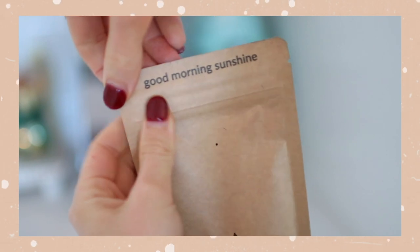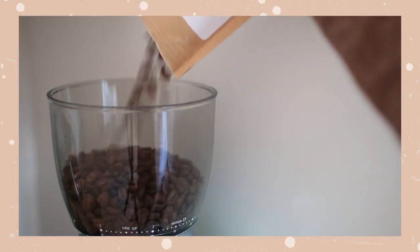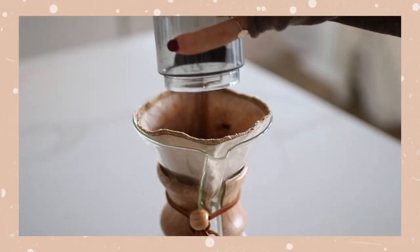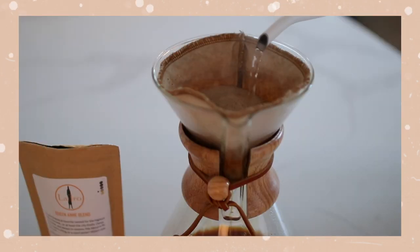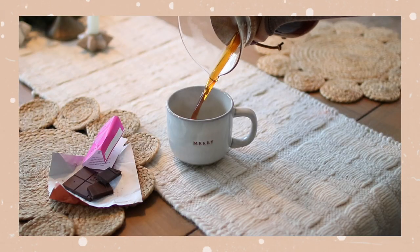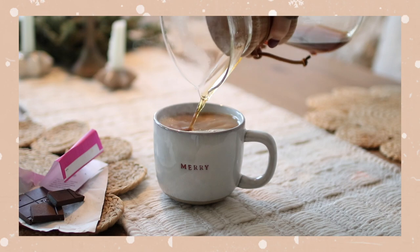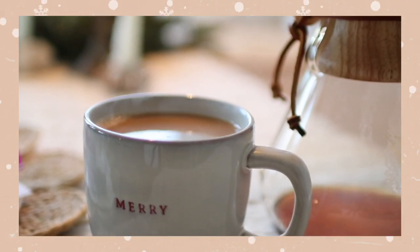This box is truly designed for anyone who really appreciates quality and delicious coffee and chocolate, and you don't have to be a coffee connoisseur or expert to enjoy it — it really is just so thoughtful and tasty. We've really been enjoying our pairings from the tasting flight, and my favorite so far is the nutty coffee with the Peruvian dark chocolate with cacao nibs. It is so, so delicious.